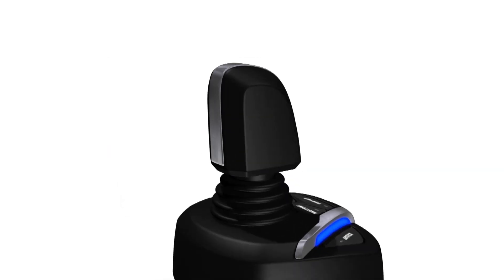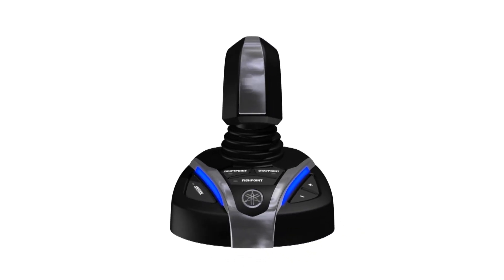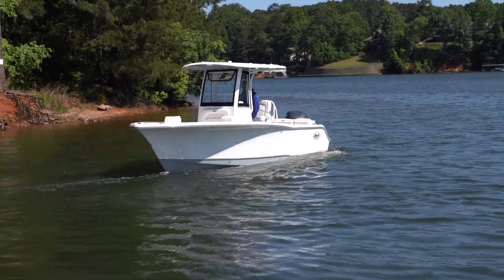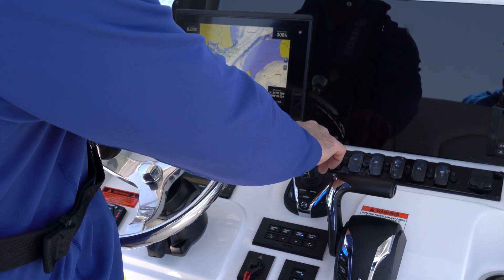Featuring an all-new ergonomic joystick with software designed specifically for use on single engine boats, the Hellmaster EX single engine joystick simultaneously controls shift, throttle, and steering while providing advanced low speed maneuverability and vessel positioning options.